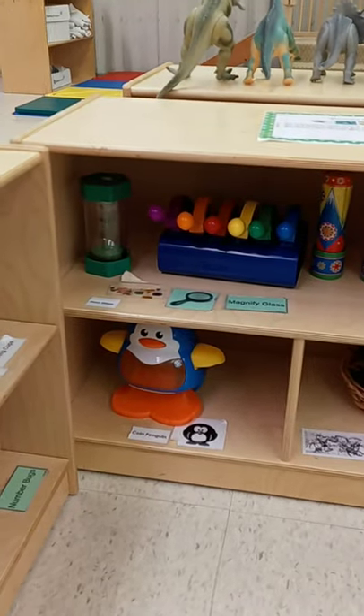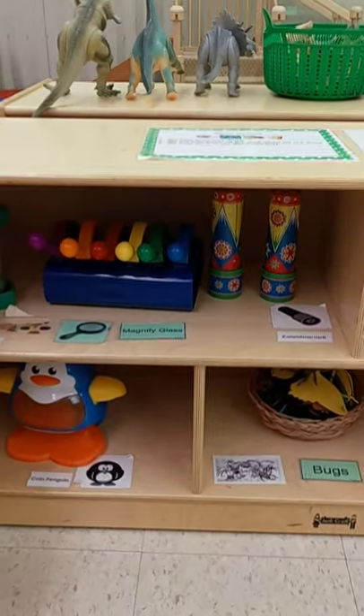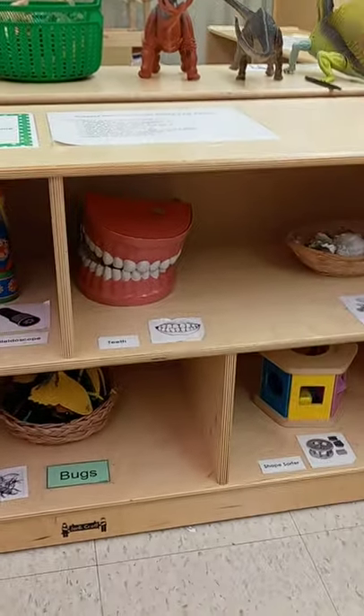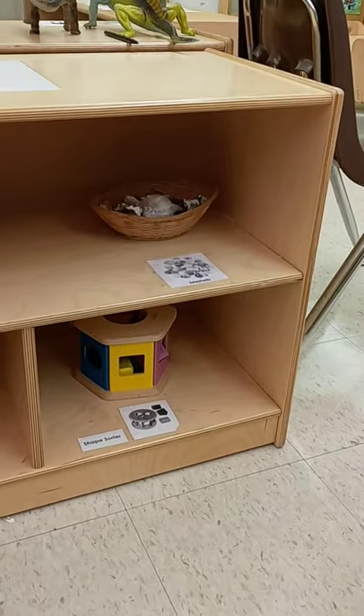On this shelf we have our hourglass, some magnifying glasses, some kaleidoscopes, we have a penguin you can feed coins into, a basket of bugs, some teeth, some shells, and a shape sorter. And this is our discovery area.